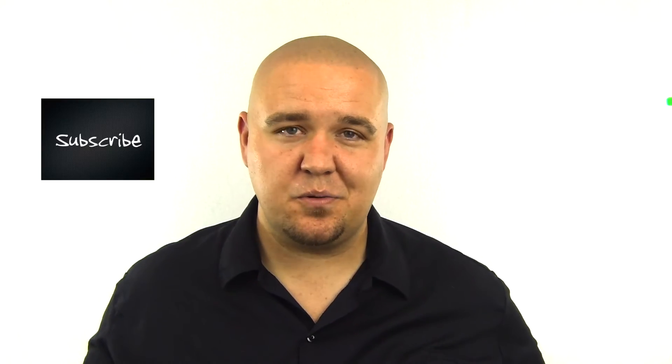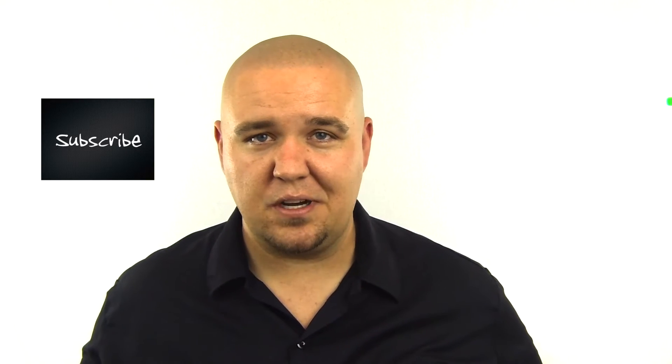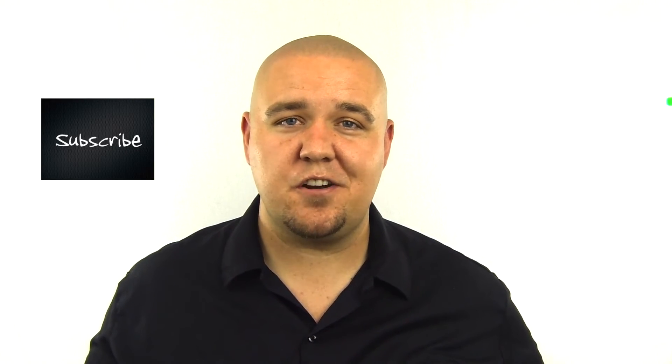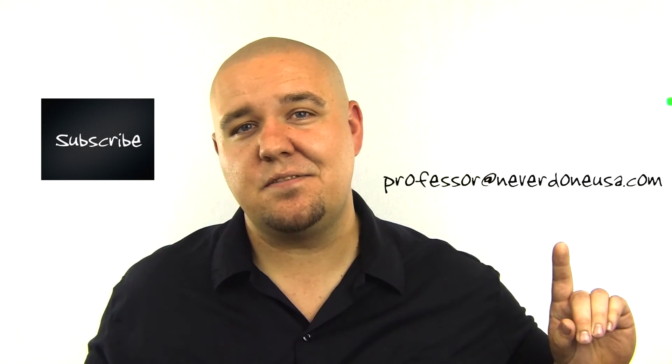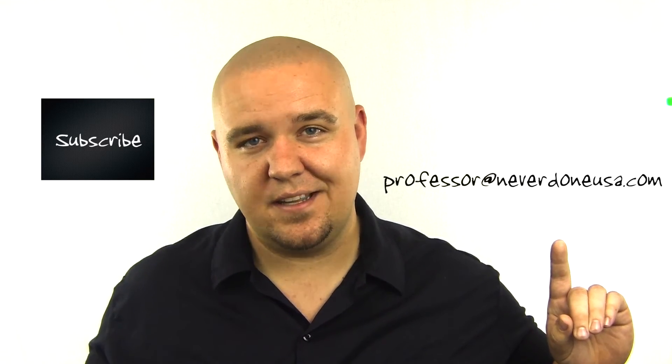Alright, hopefully that answers your questions about big blocks versus small blocks. Don't forget to subscribe to our channel below. And if you've got any questions you want me to answer, hit me up at Professor at NeverDoneUSA.com. Thank you for watching.